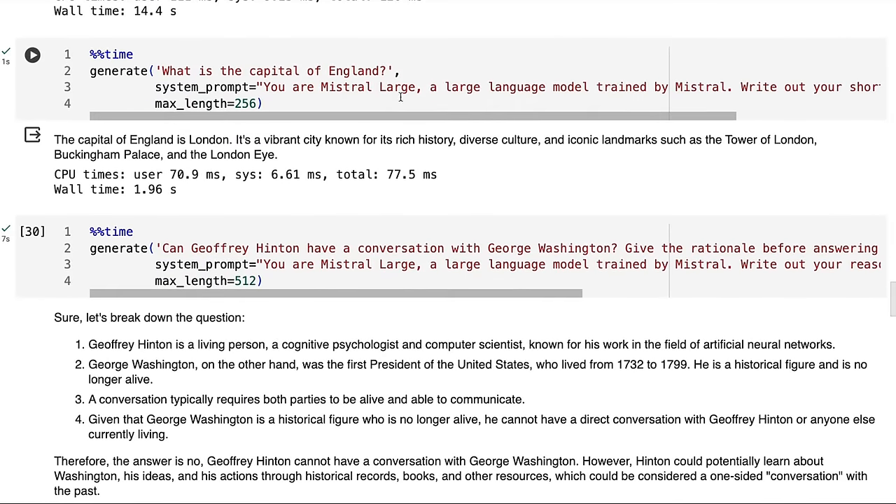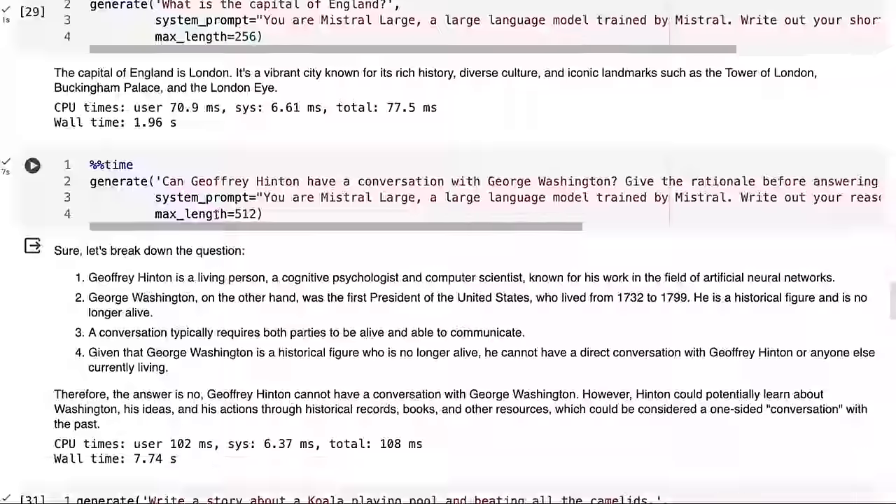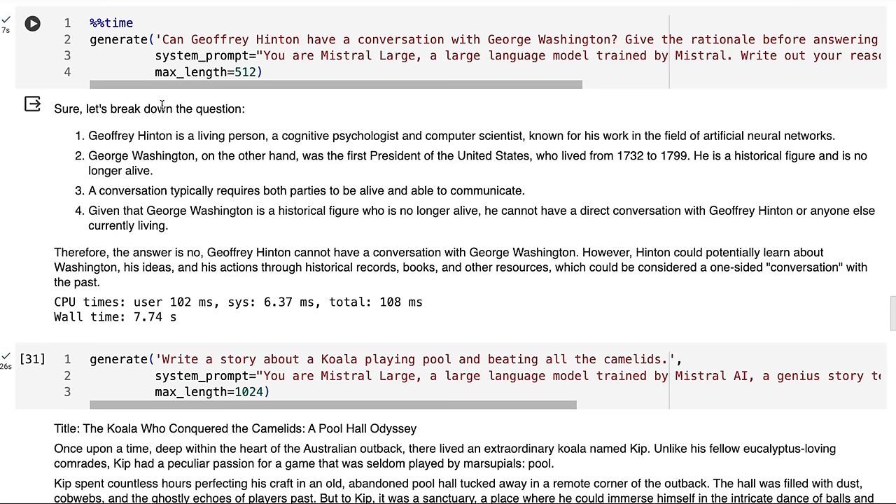For 'what is the capital of England?' with the instruction to be short and succinct as Mr. Lodge, it hasn't been succinct at all — probably even more verbose than some of the other models. For the question about Geoffrey Hinton, it gets to that Hinton is living, George Washington is no longer alive, goes through the reasoning and comes back with the answer that Geoffrey Hinton cannot have a conversation with Washington. It's perhaps a little bit verbose compared to some other models we've seen.